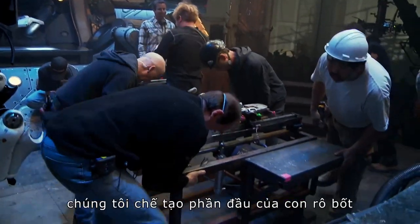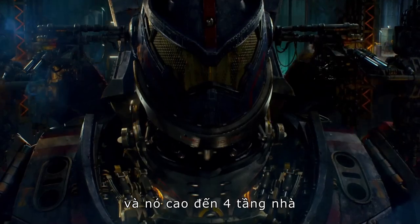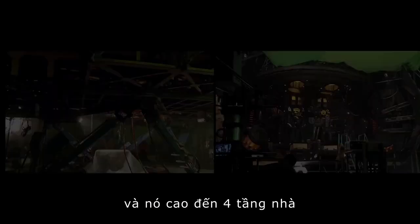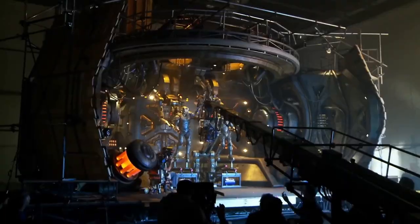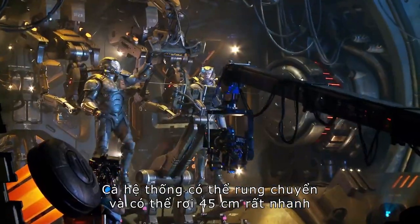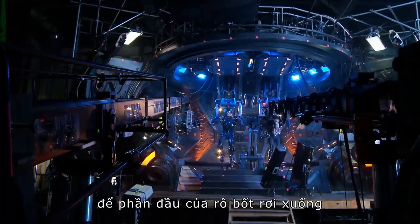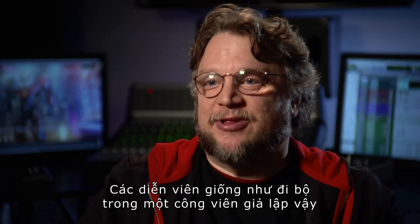In Pacific Rim, we built the head of the robot, and the resulting set between the rig and the construction was about four stories high. This entire set would shake and would be able to drop 15 feet really rapidly for the drop of the head. The actors were in for a ride — it was like a little amusement park simulator.